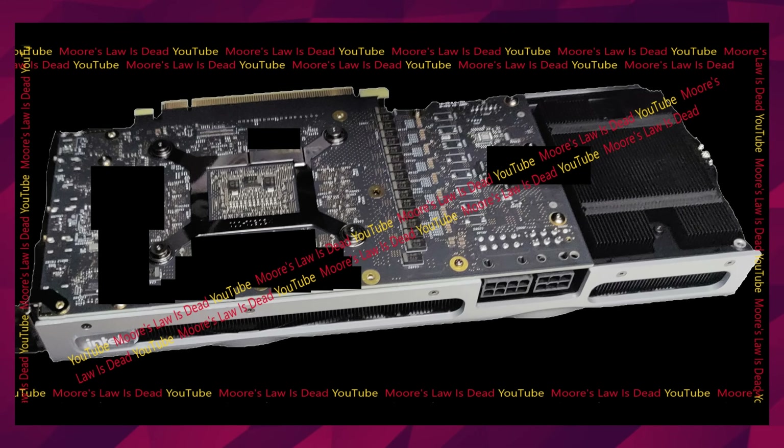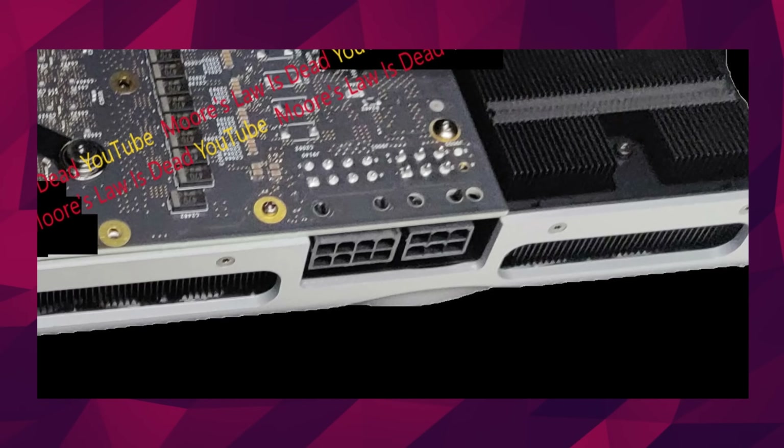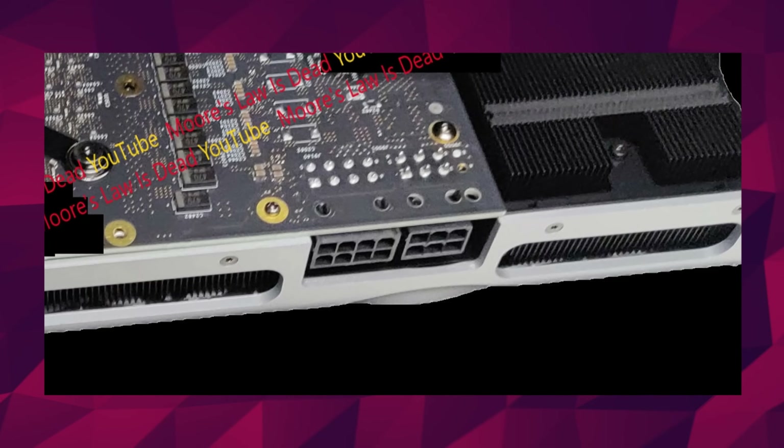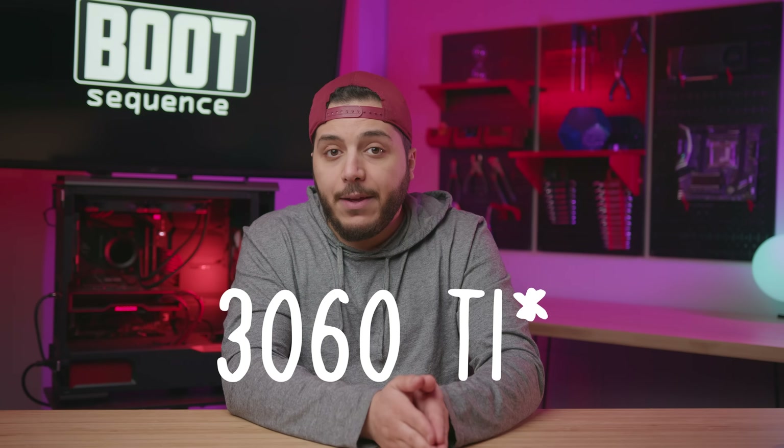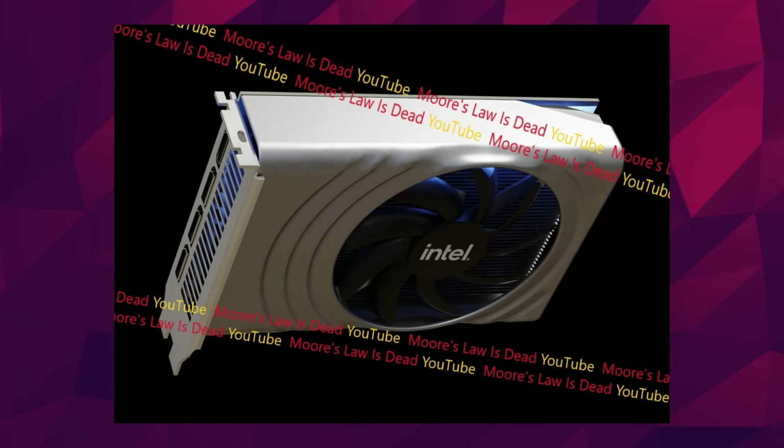I want to ask you guys, do you like the design? Personally, I hated the black version — it looks so plasticky — but this silver variant is kind of growing on me. In terms of specs, we're still on the usual track: a maximum of 512 EUs, which should be one tile, for the highest-end model and 16GB of GDDR6. In terms of power, with its one 8-pin and one 6-pin connector, we can assume a TDP of around 225 watts, which means it's around RTX 3070 or RX 6700 XT levels of power. Moore's Law is Dead also shared renders of the lower-end 128 execution unit variant, and that one just looks a little silly to me — it's like they just cut the previous card in half. What do you guys think? Is it a yay or a nay?